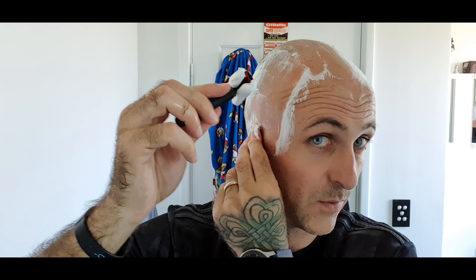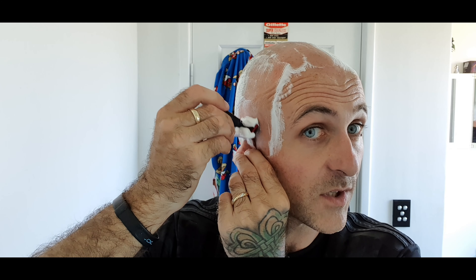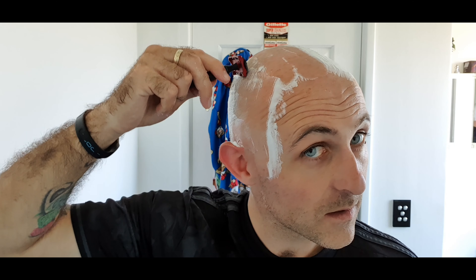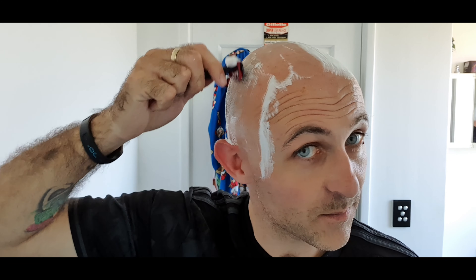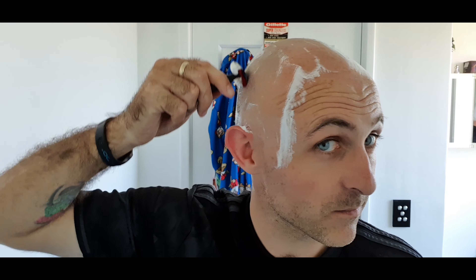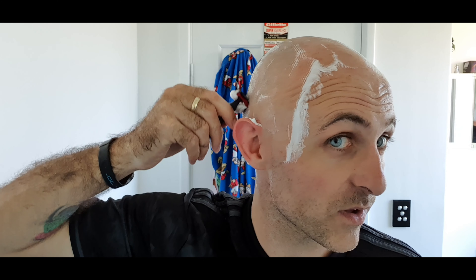On this part here I just go against the grain straight away, because whenever I go with the grain behind my ear I end up nicking myself — there's like a bit of bone that sticks out with the skin. It's just something I've learned along the way that works for me, not something that'll work for everyone. You might just get away with going with the grain down there.